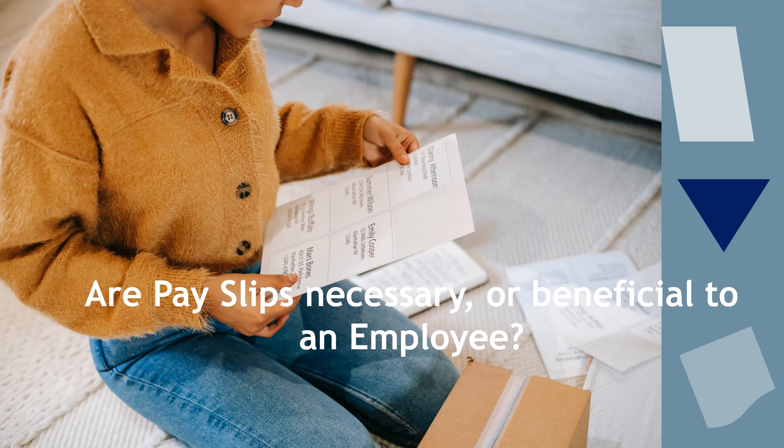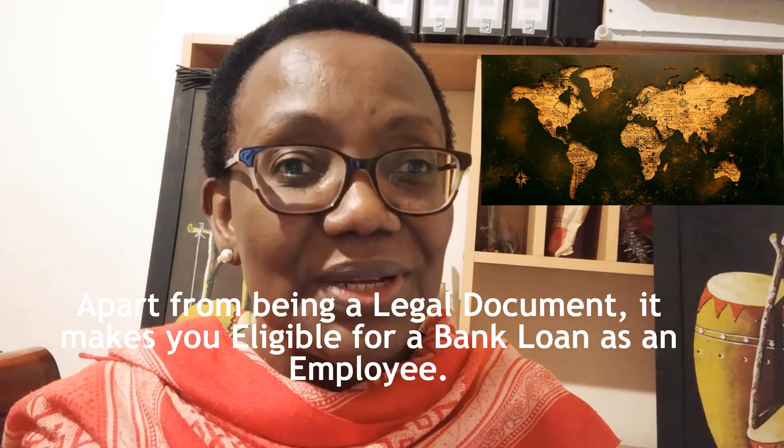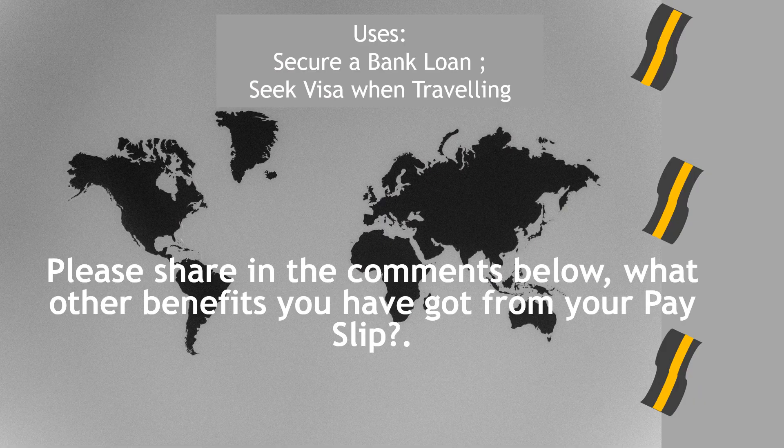Are payslips necessary or beneficial to an employee? Apart from being a legal document, a payslip makes you eligible for a bank loan. Please share in the comments below what benefits you've got from your payslip.